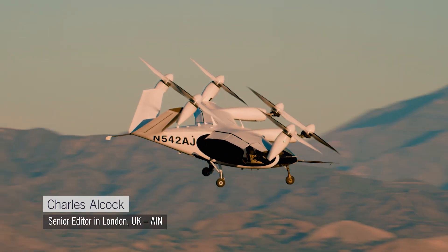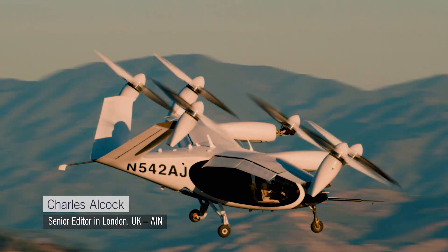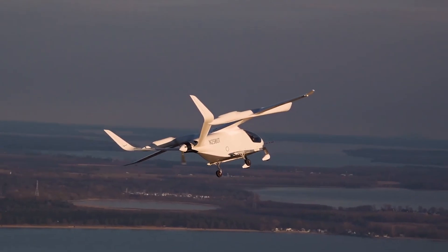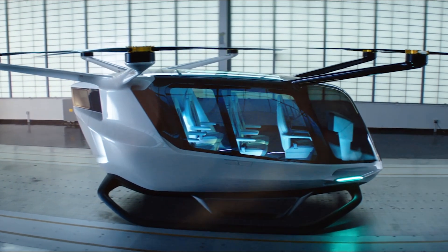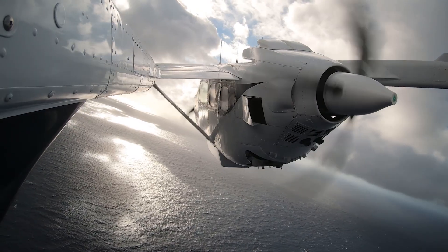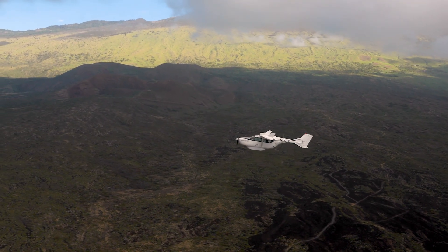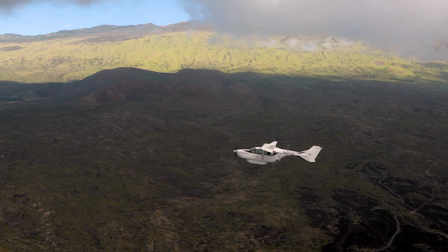Alternative power sources and new propulsion methods are key differentiators for a new wave of aircraft intended for new modes of transportation that some are calling advanced air mobility. Electric motors, batteries and fuel cells are key components of this approach, and to get a clear idea of how these technologies are joining up the dots, we've asked industry expert Sergio Cicuta to explain how they're making a difference.